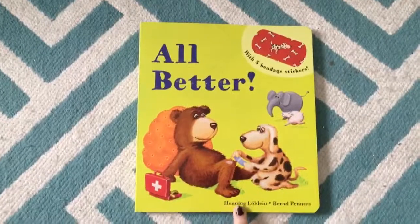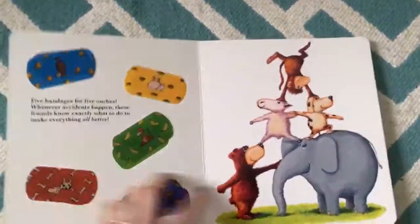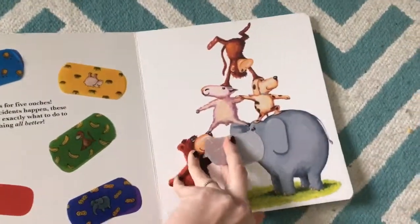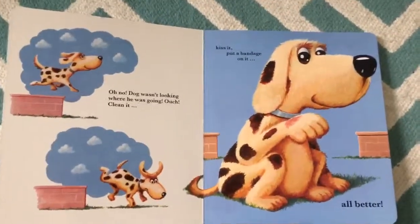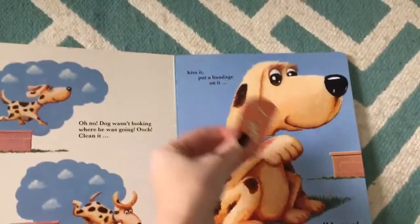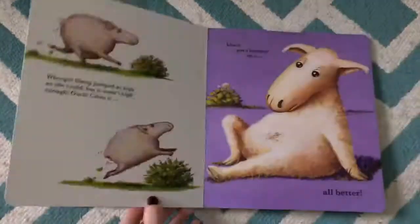This is the top seller that we have. It is All Better, and it comes with five reusable bandages. You have the bandages right here, and the children get to go through and give a little TLC to the little characters — they see their boo-boo, and they say clean it, kiss it, put a bandage on it, All Better. There's five of those, and it is so cute to watch them do.